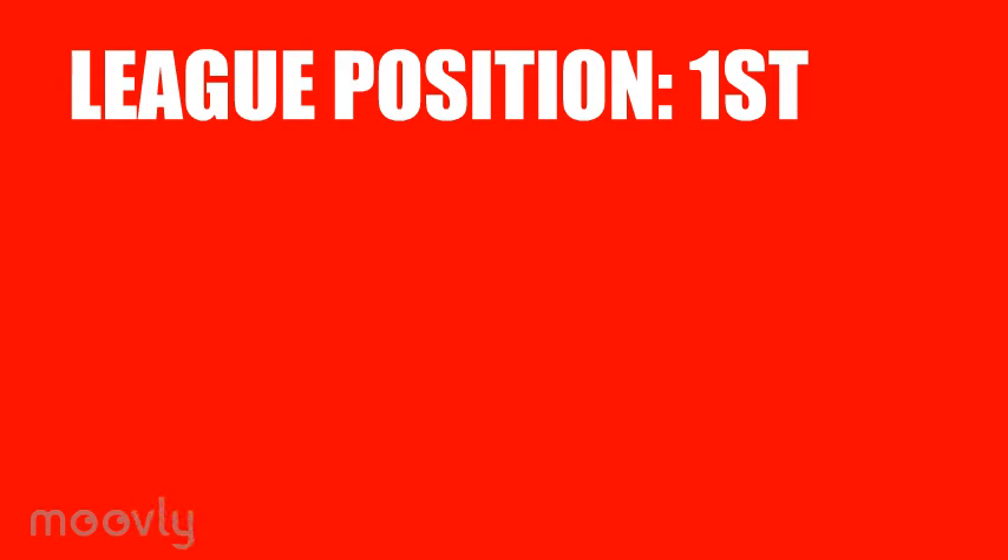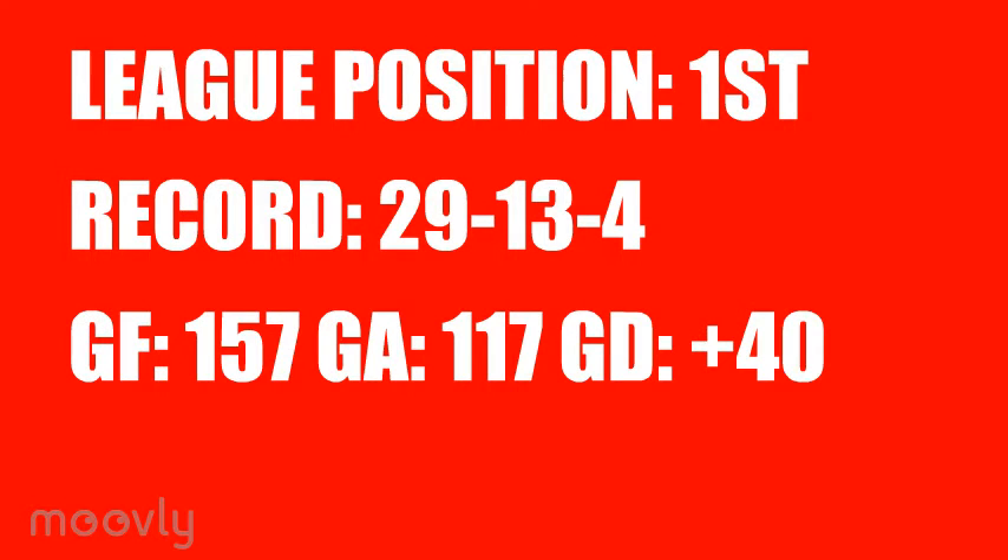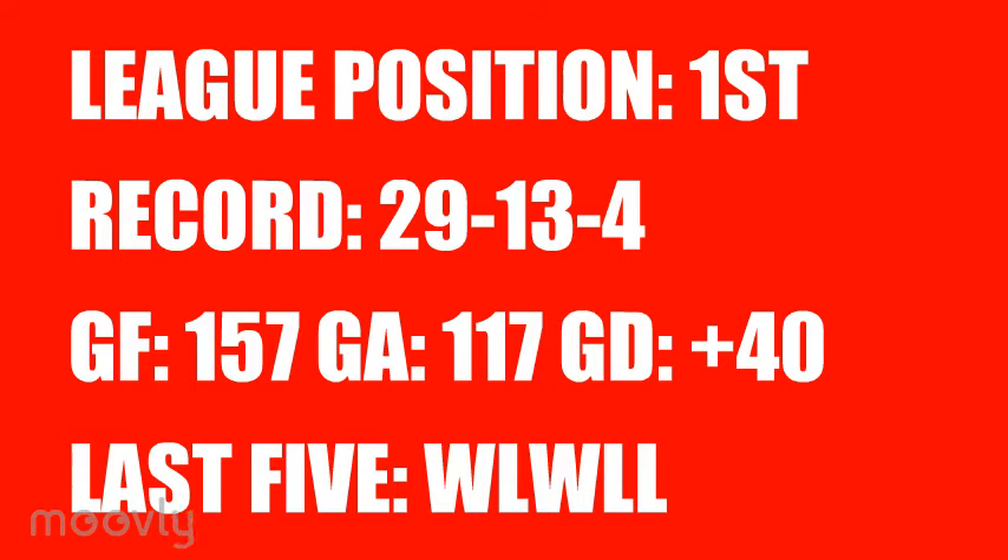The Devils head into this week, prior to Friday's game against the Panthers, top of the league with a record of 29 wins, 24 of which came in regulation, 23 losses, and 4 defeats that came by way of overtime or penalty shots. They have scored 157 goals and conceded a league-low 117, giving them a goal difference of plus 40, the best in the league. They begin this week having lost 3 of their last 5 games.